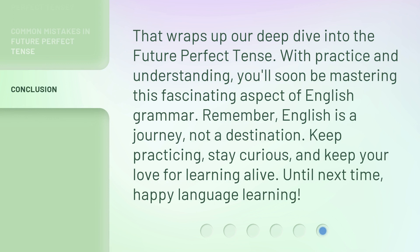That wraps up our deep dive into the future perfect tense. With practice and understanding, you'll soon be mastering this fascinating aspect of English grammar. Remember, English is a journey, not a destination. Keep practicing, stay curious, and keep your love for learning alive. Until next time, happy language learning.